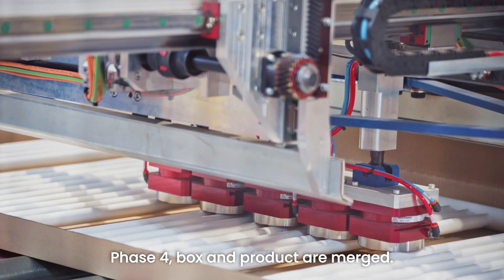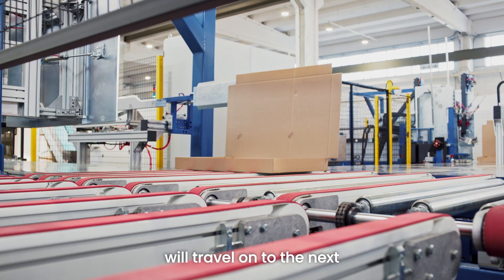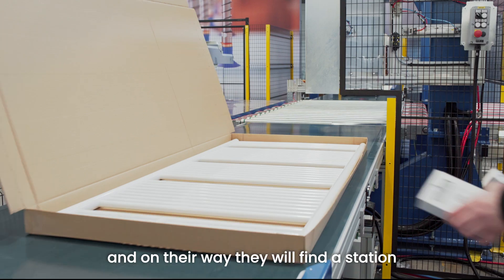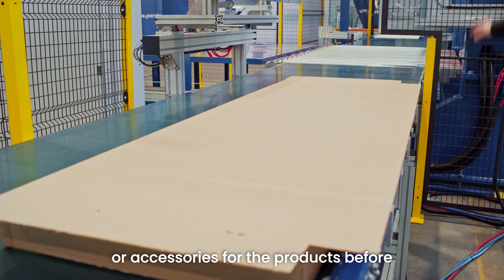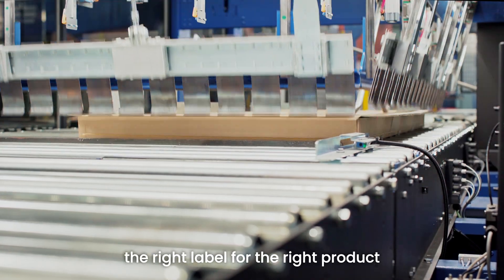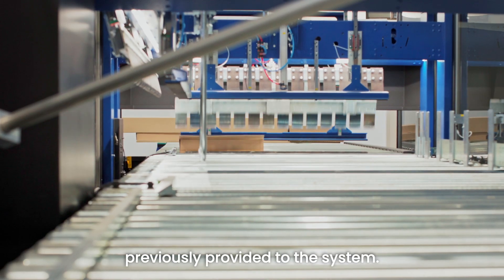Phase four: box and product are merged. The product and the box travel on to the next station, which is the AdattaBox. On their way, they pass a station where an operator can manually insert instructions or accessories for the product, before ending the process with the closing, gluing, and labeling of the right label for the right product, with the right information previously provided to the system.